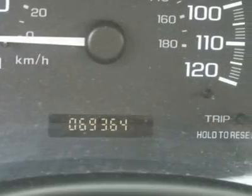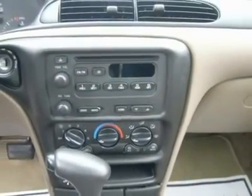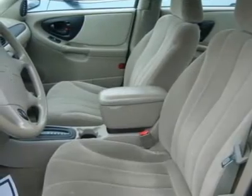Adjustable steering wheel, power windows, power door locks, keyless entry, cruise control, remote trunk release, vehicle anti-theft system.